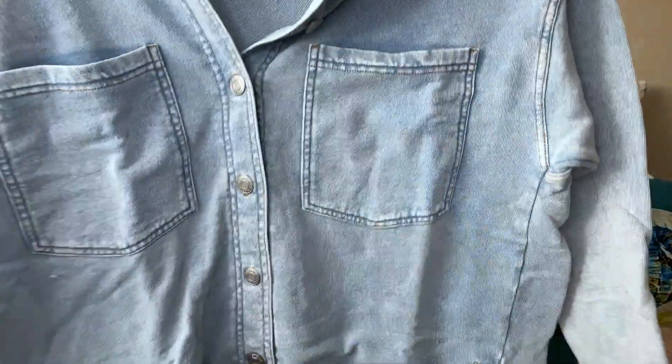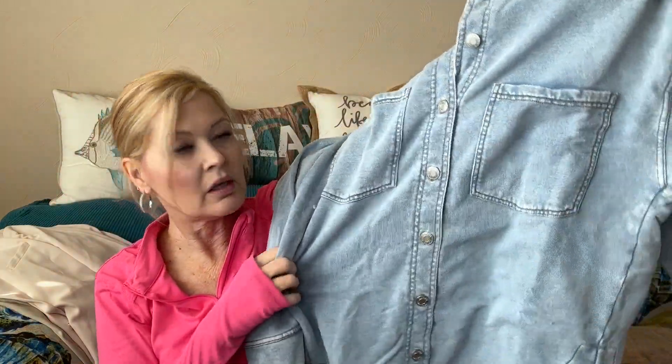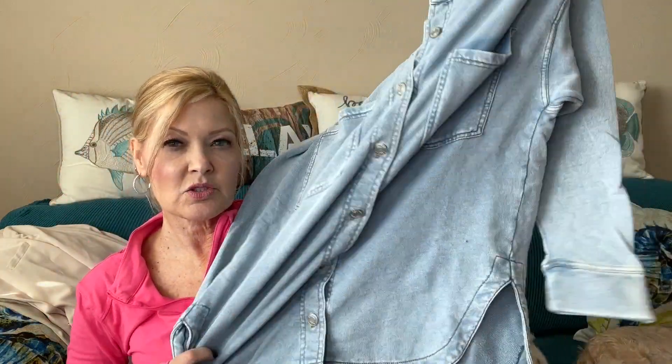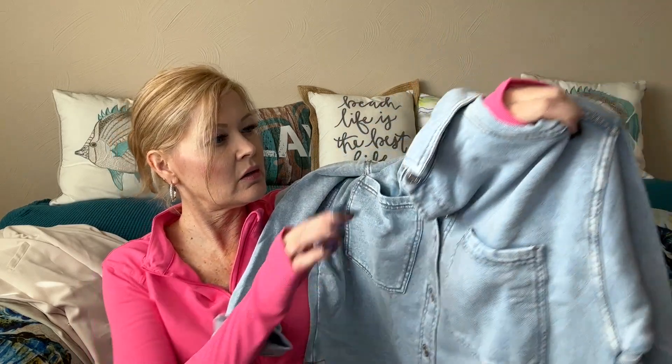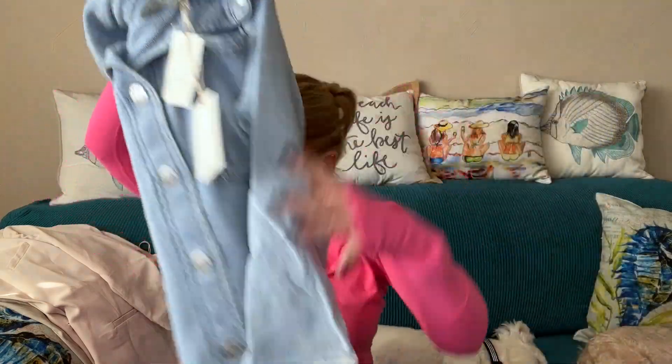I definitely requested this next one — it's by Z Supply, a little button-down, super soft. Look how long it is! It's stretchy and comfy. It's called the All Day Knit Denim Jacket in Washed Indigo by Z Supply. So those are the three items I requested: the Beach Please tee, the blazer, and this jacket.